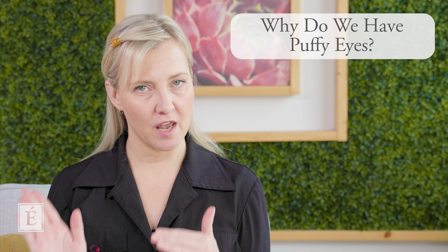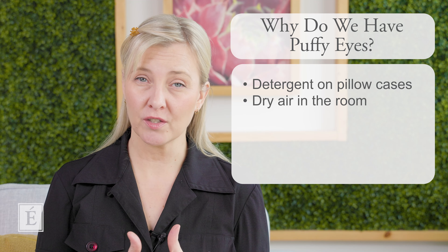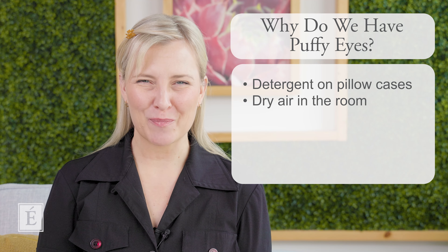Some of us have puffy eyes on the regular and some of us every now and then due to specific circumstances. Some of the causes around puffy eyes could be multiple things. Sometimes we wake up in the morning and they're puffy. This is usually due to fluid pooling into our eyes while we sleep, sometimes more on one side of our face, which says a lot about what side you're sleeping on. It could be the detergents in your pillowcases, or the air being a little drier in your room at night.